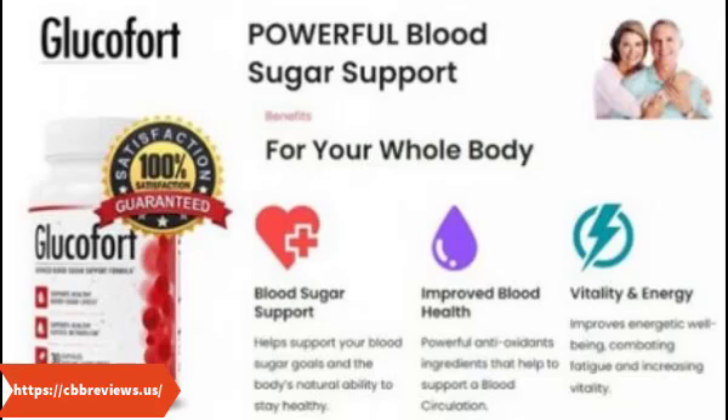Gugul: The largest ingredient in Glucofort is Gugul, a type of resin popular in traditional Ayurvedic medicine. Some studies show Gugul has a small but significant effect on blood sugar, helping to keep blood sugar within a normal range. Bitter melon: another popular diabetes supplement ingredient, bitter melon extract appears to have similar effects to Gugul, interacting with blood sugar and insulin to help keep blood sugar in a normal range. Licorice has been used for centuries in traditional Chinese medicine. In Glucofort and other diabetes supplements, licorice can help your body balance blood sugar using multiple natural chemicals within the licorice root extract.